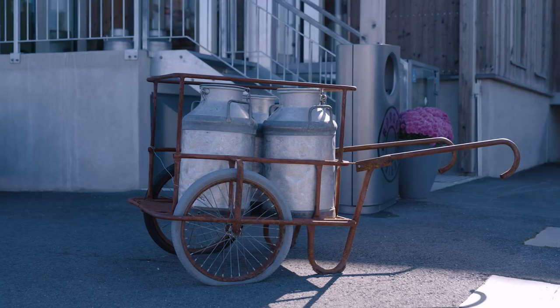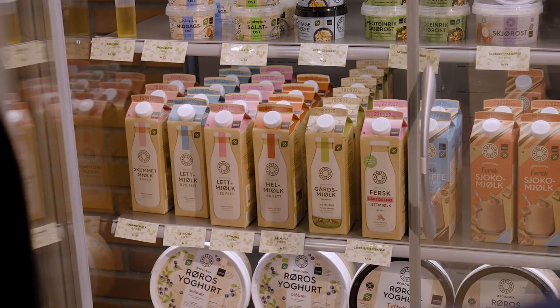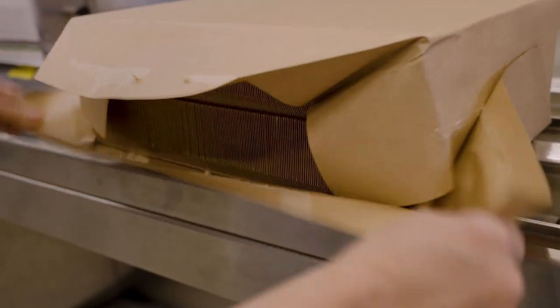Rørosmeiriet is the first Norwegian customer to choose our natural brown board cartons. Their thoughts around sustainability are a good match with Elopak's.